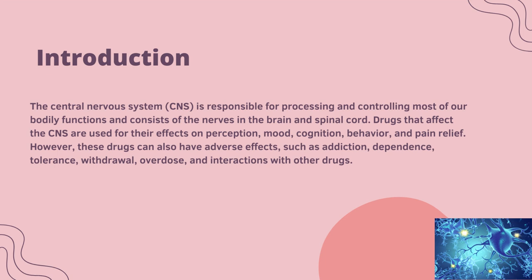However, these drugs can also have adverse effects such as addiction, dependence, withdrawal, overdose and interaction with other drugs.